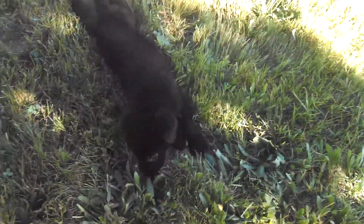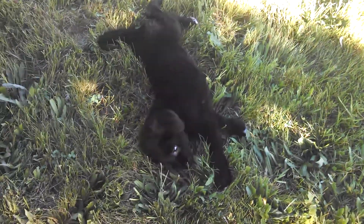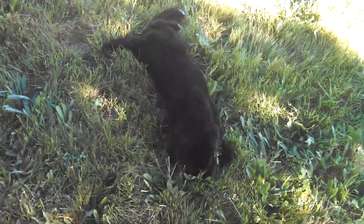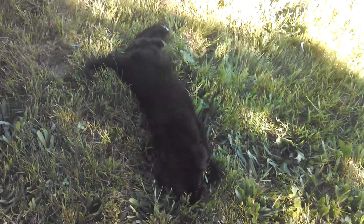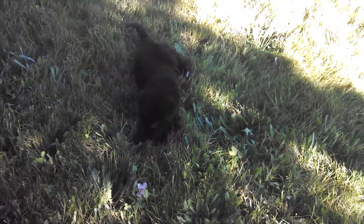He's got little teeny tiny white toes and like seven little tan hairs on his chin — they're super cute. Anyway, just wanted to show you guys the new puppy. Look for my updates; I'm gonna be updating his growth as he matures. Hope you all have a great day, peace!